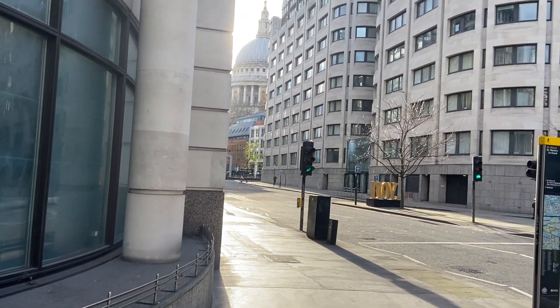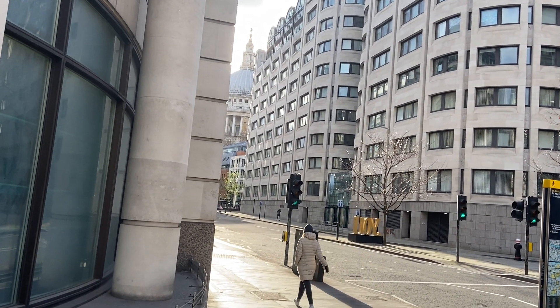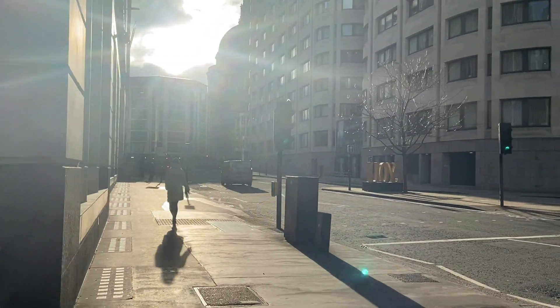And there you go — we had to do it — the dome of St Paul's Cathedral again, which is where we're heading.